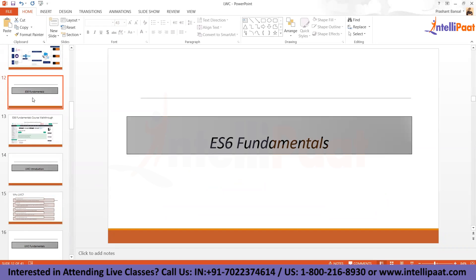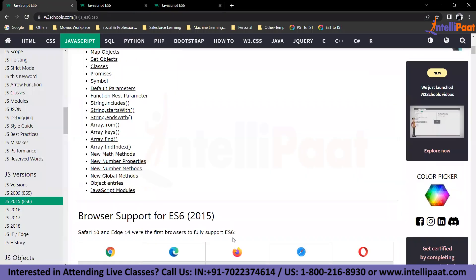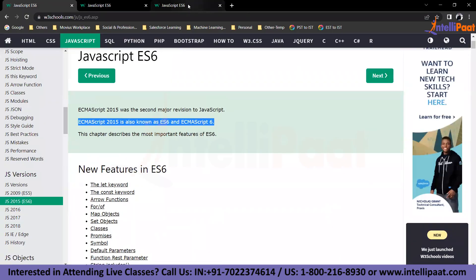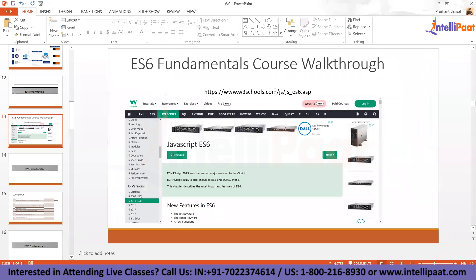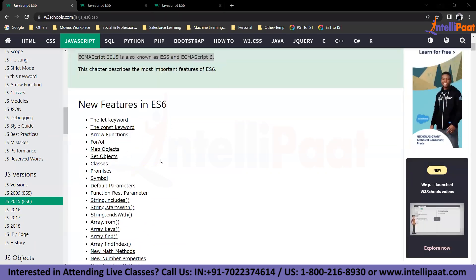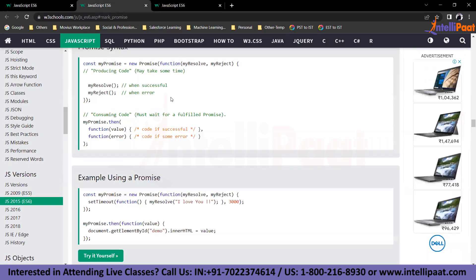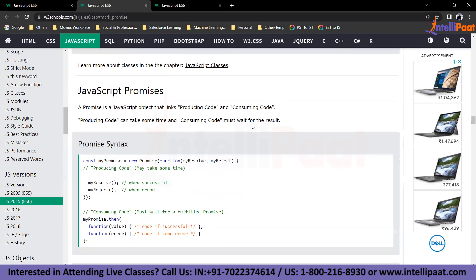To understand ES6 fundamentals, you can refer to W3Schools. There are two important features to focus on: promises and modules. Promises are really important to understand for the functioning of LWC constructs. Modules are relatively simple — you create a variable or function inside your JavaScript file that gets converted into a module you can import into any other JavaScript file.